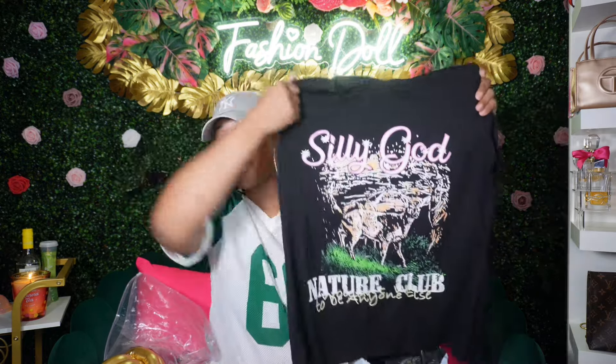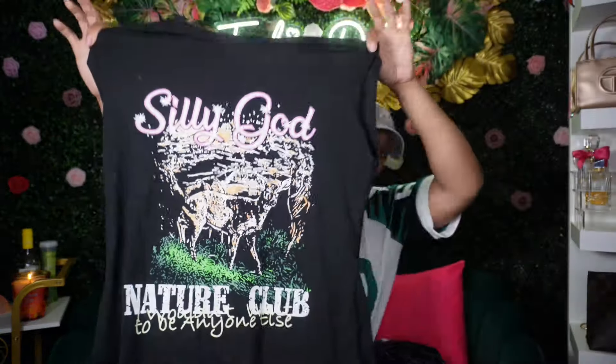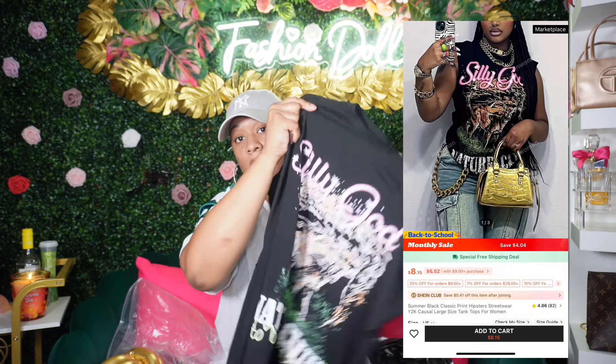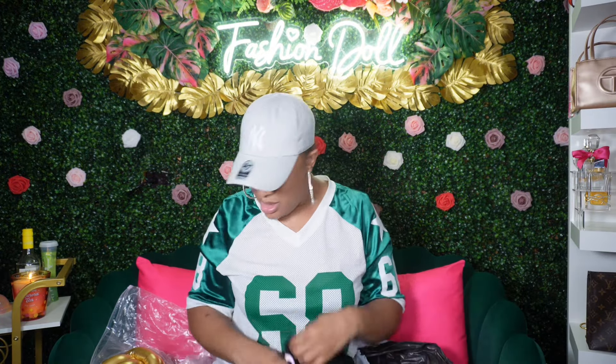I got this t-shirt and I was super excited about styling it because I had a whole look in my head, but this shirt runs small so I'm actually going to send it back. It's like a tank top with a cut-off sleeve look. I was going to style it with some camo shorts or pants and heels, but it didn't work out sizing-wise. I got it in a large — if they had an extra large I would have been good.